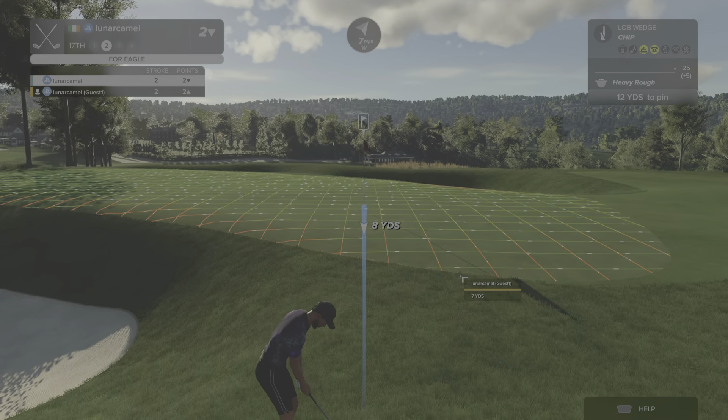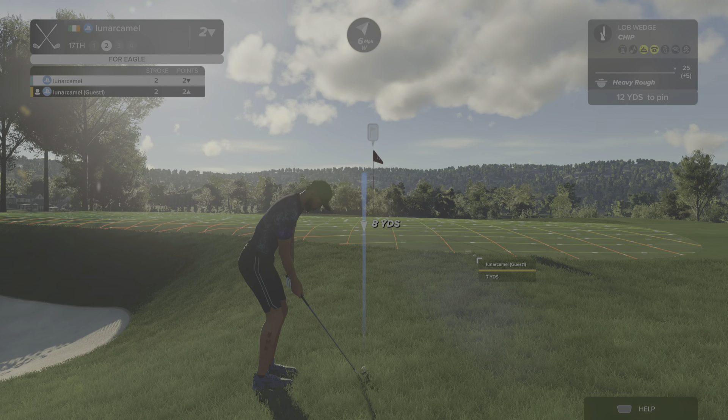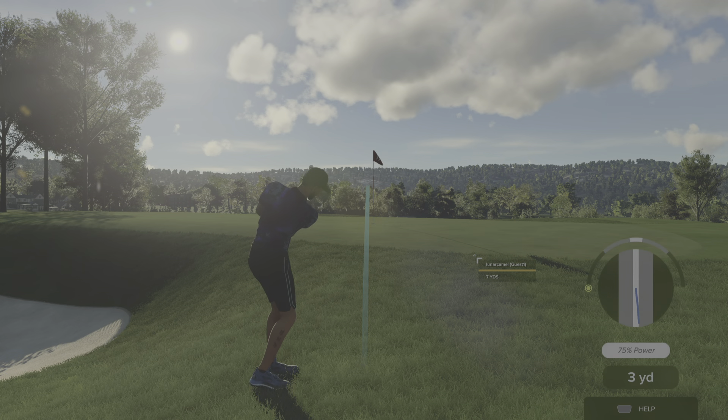This is our second shot here on the 17th — and in the hole! Way to go, holing it out on this one. Amazing work. Wonderful, wonderful shot.